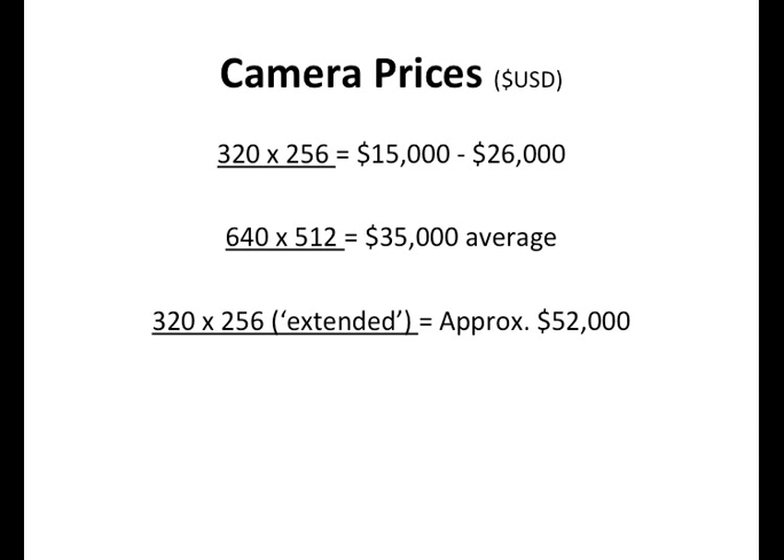The 320x256 extended SWIR — there are not a lot of extended InGaAs-based sensors available on the market yet, but they're starting to come on the market and they are expensive. These are difficult sensors to produce, and these cameras are much more labor-intensive and engineering-intensive to produce than visible cameras, which is why they're expensive. So if you're looking for SWIR cameras, you know it's not a $5,000 product, but it's not a $100,000 product either — this at least gives you a range of magnitude.